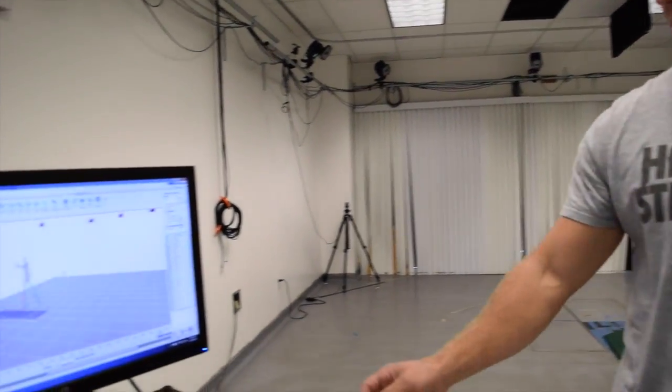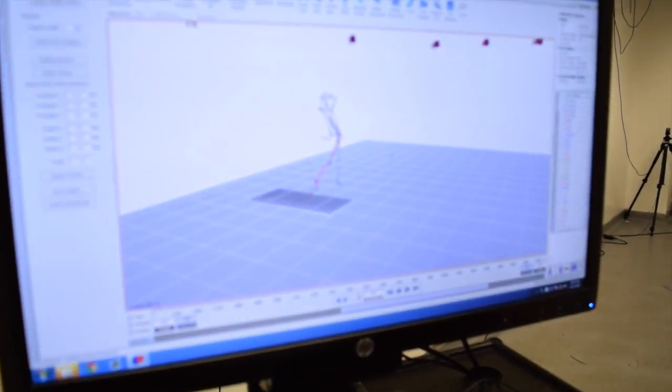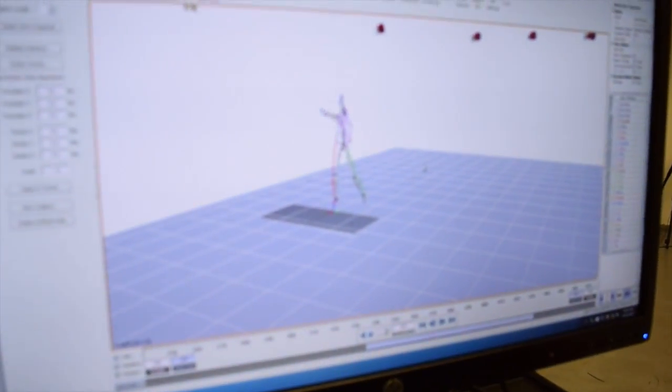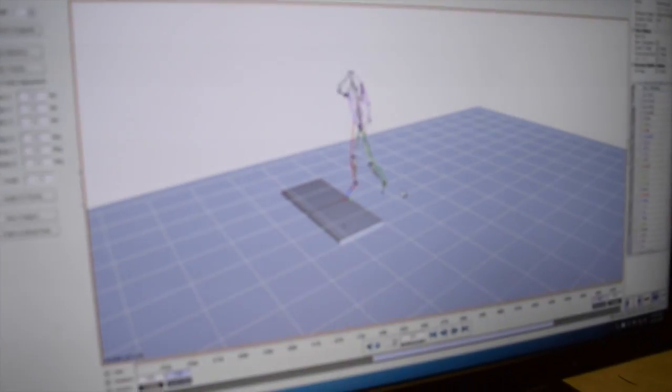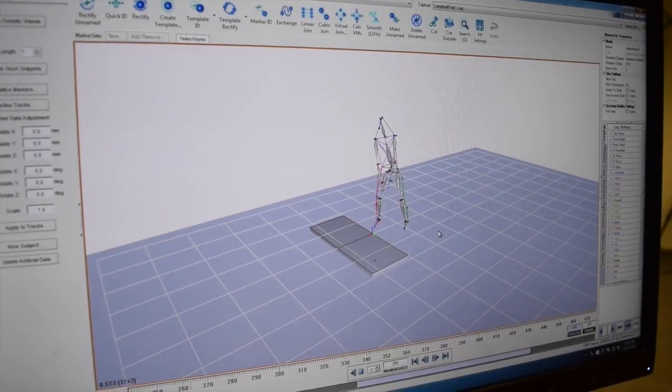If you see in the computer here, this is someone performing a golf swing. This is a breakdown of our room, and what we can do is we can look at different variables pre and post dynamic warm-up to see if there is a benefit.